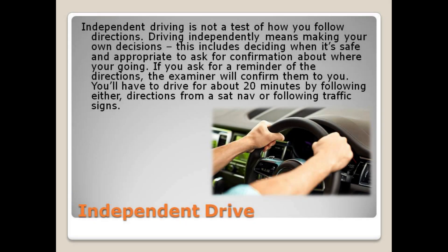Independent driving is not a test of how you follow directions. Driving independently means making your own decisions. This includes deciding when it's safe and appropriate to ask for confirmation about where you're going. If you ask for a reminder of the directions, the examiner will confirm them to you. You'll have to drive for about 20 minutes by following either directions from sat-nav or following traffic signs.